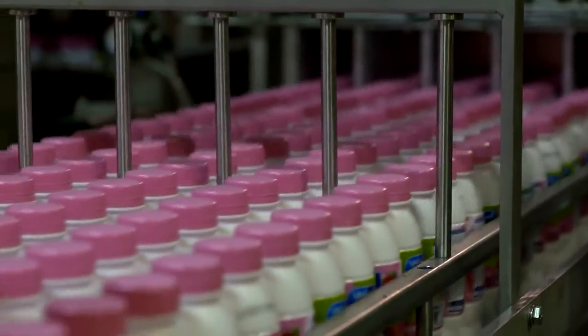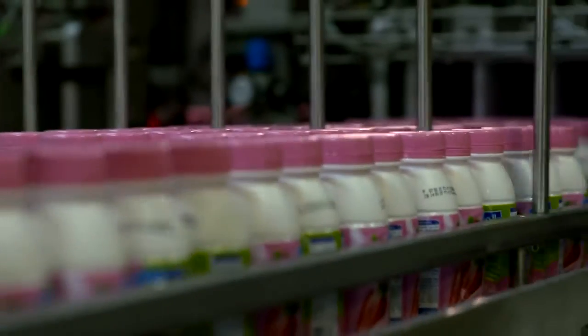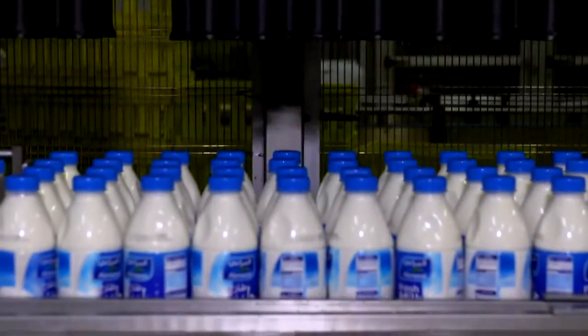Once approved, products get transferred from the production line to the packing and boxing area, which is automated through a sophisticated robot that handles this task.